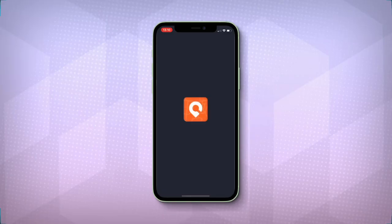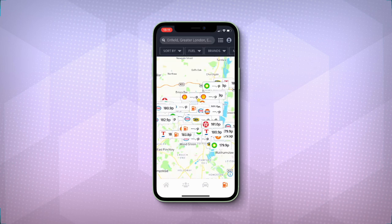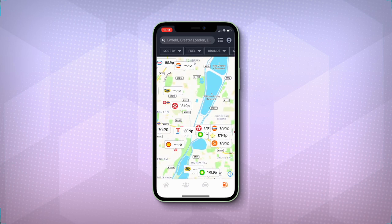Well, there is, and it's called Petrol Prices. It's pretty simple, really. It works using your location and then lists all the nearby petrol stations and the prices that they are charging.